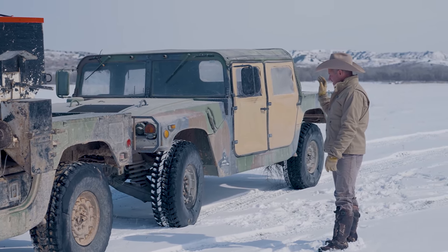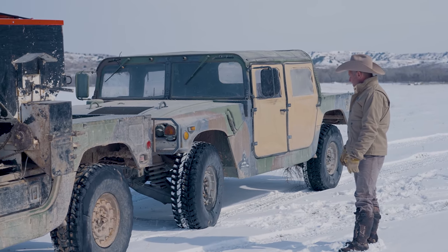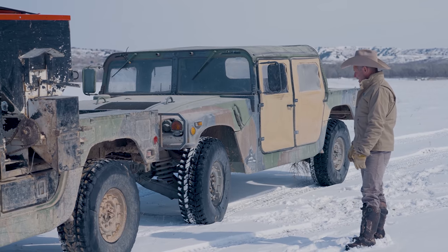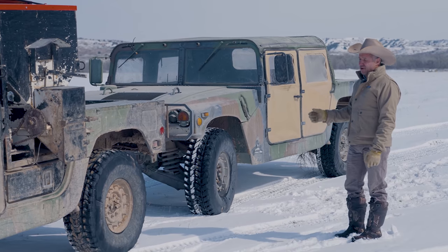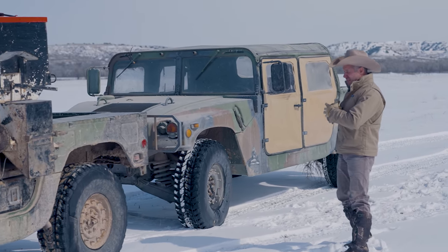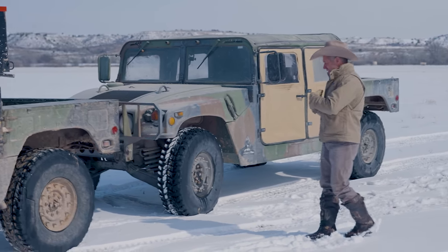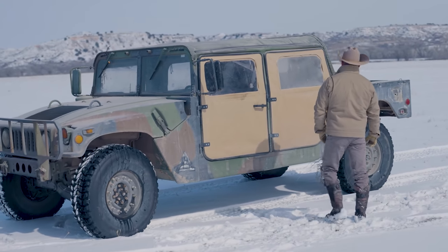Just a diesel motor, no turbo — just start up and go. The transmission is really good; I think it's an Allison transmission. These don't have park, so you put it in neutral and pull the handbrake. The newer ones have got a park on them, but these are just simple.